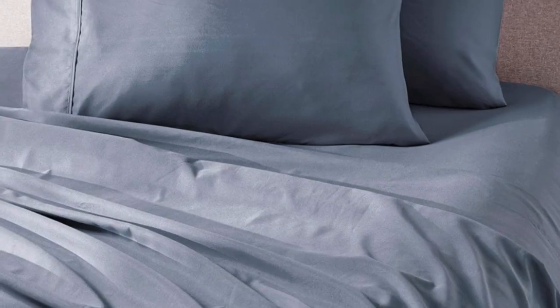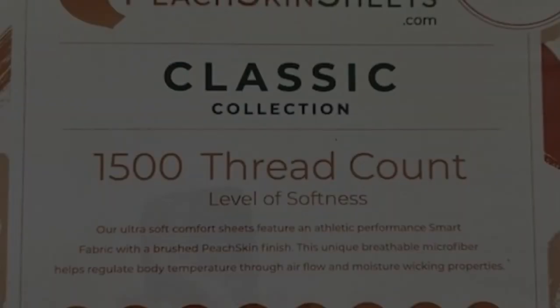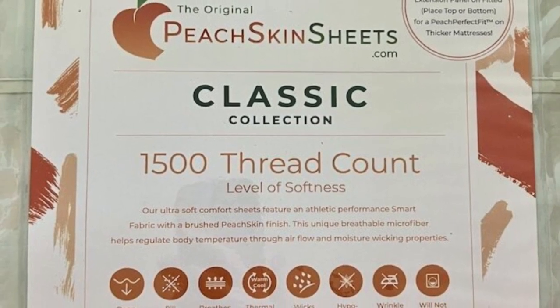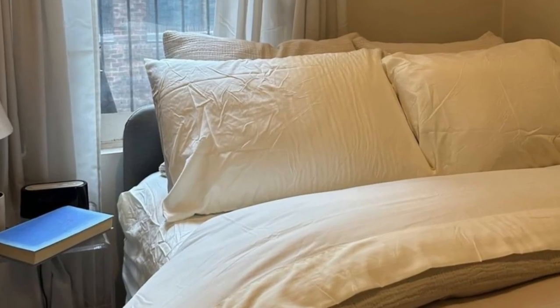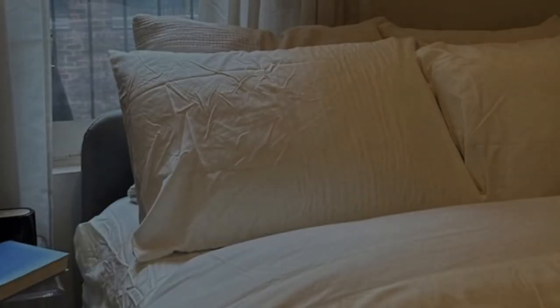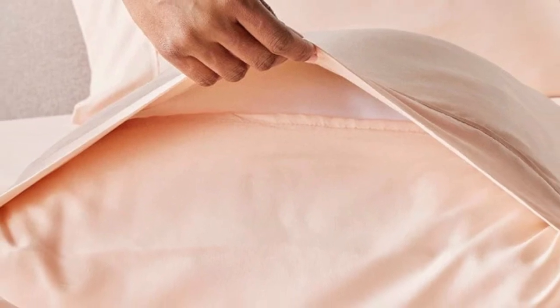Every item in the set is machine washable for easy care. You can choose between 23 colors, ranging from neutrals to bright red, blue, and orange. Peach Skin Sheets offers a 30-day guarantee during which you can return the sheets for a full refund minus shipping costs. The classic sheet set is backed by a one-year warranty against structural defects.